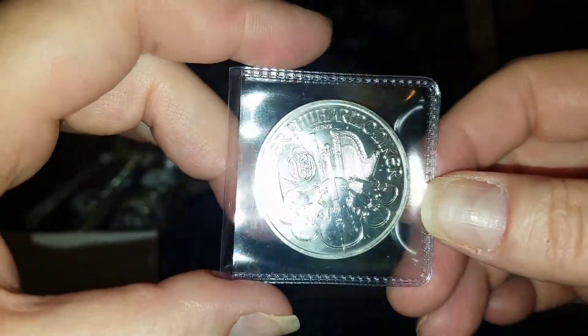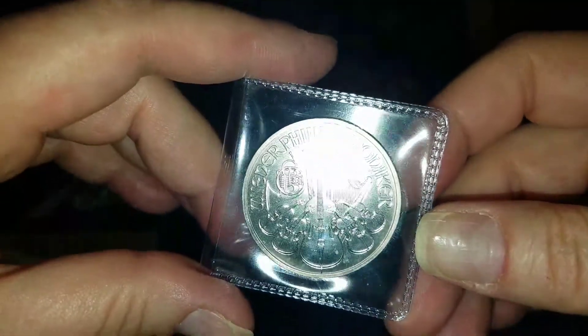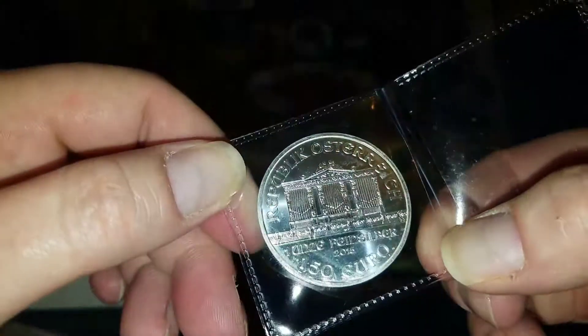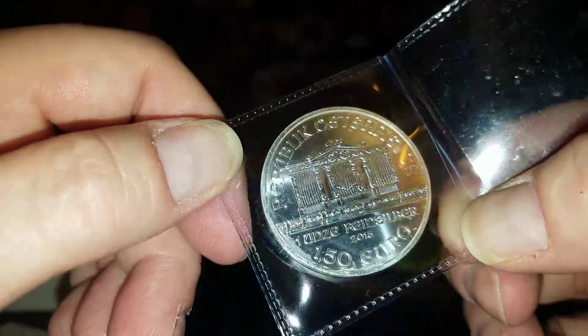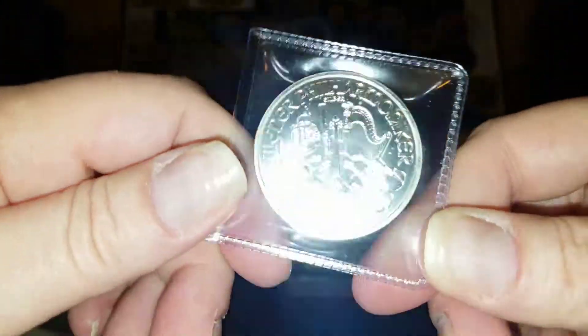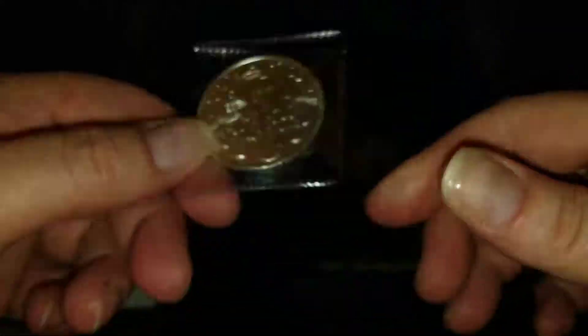This is my first Philharmonic, and it's a beauty. Lemonhead had an auction and I got a great price. It's 1.50 euros — it's sovereign, backed by the government, just like our American Eagles say one dollar. That's a beauty right there. That's my first.